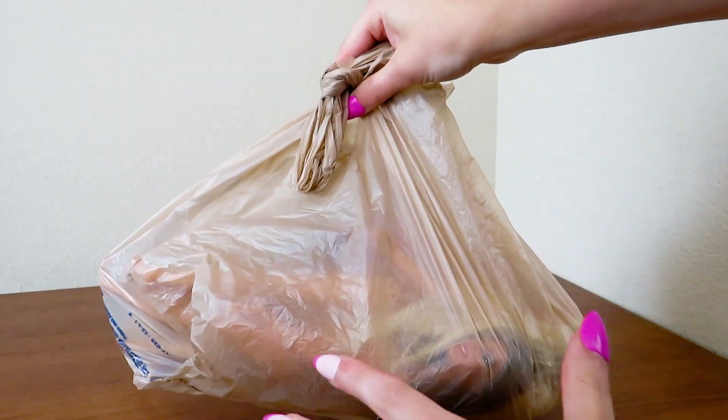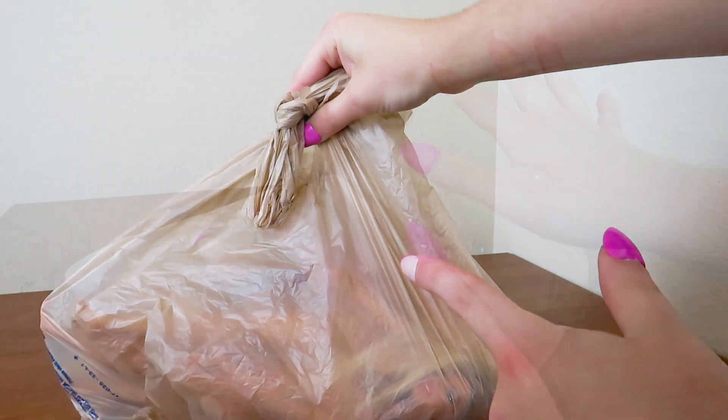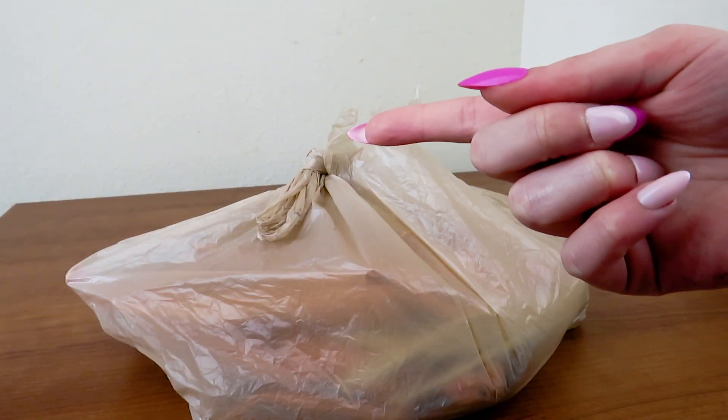Inside this bag is a whole bunch of awesome Barbie dolls that I found while out thrifting. Let's go ahead and jump right into the video.